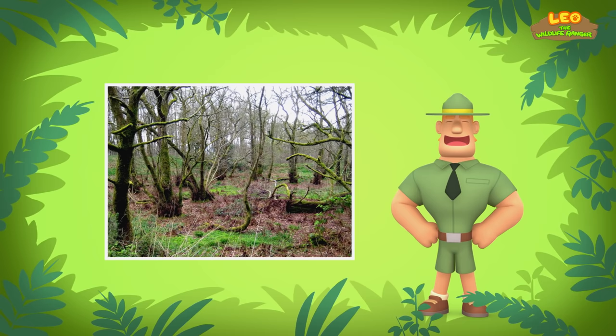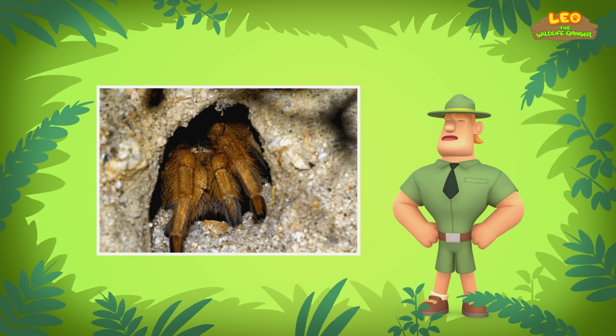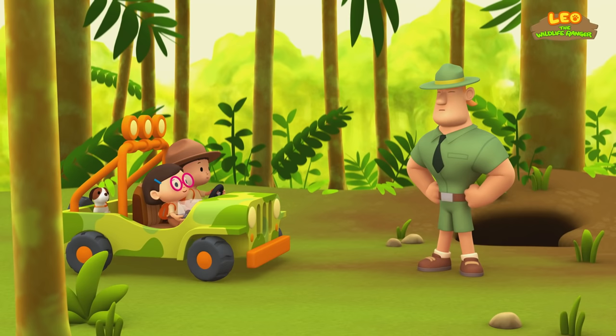Goliath Bird Eaters like to live in wet or swampy areas, deep in the rainforest. There, they dig burrows to live in. Also, make sure to keep a lookout for animals like hawks and weasels that hunt for Goliath Bird Eaters. Good luck, Junior Rangers! Thank you, Ranger Rocky!